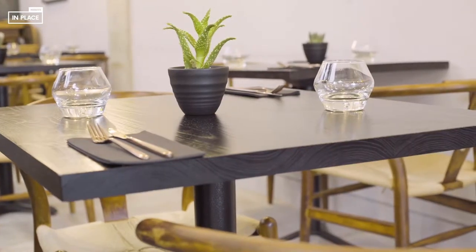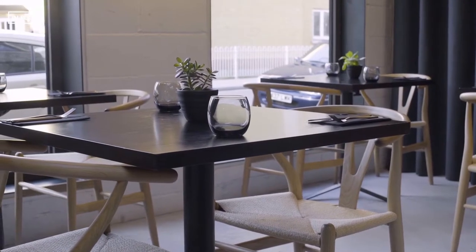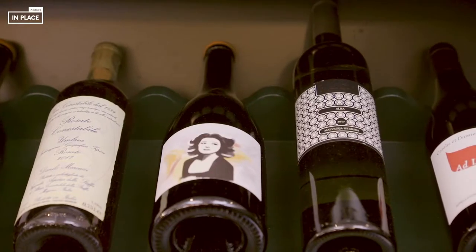The cutlery was again donated by a friend who was closing down their restaurant, so that was another one that helped us out a lot on budget. In terms of glassware, we keep it very, very simple and classic. The wine does the talking really — we just keep it very clean and simple.